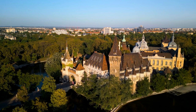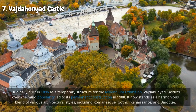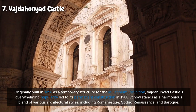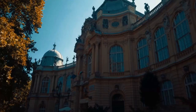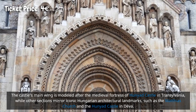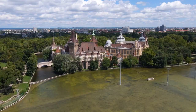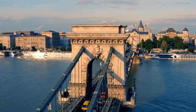Nestled within Budapest's charming City Park, Vajdahunyad Castle is a captivating architectural wonder that transports visitors to different eras and styles of Hungarian history. Originally built in 1896 as a temporary structure for the Millennium Exhibition, its overwhelming popularity led to permanent construction in 1908. It now stands as a harmonious blend of Romanesque, Gothic, Renaissance, and Baroque styles. The castle's main wing is modeled after the medieval fortress of Hunyad Castle in Transylvania, and it houses the Museum of Hungarian Agriculture, exhibiting artifacts showcasing Hungary's agricultural traditions.